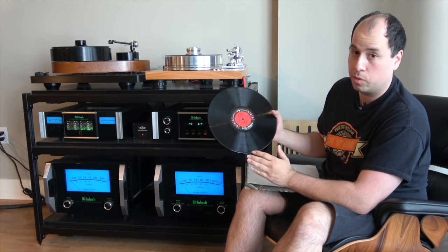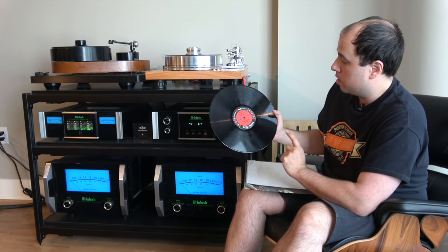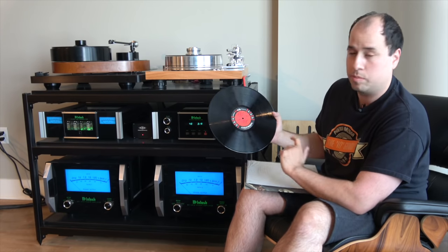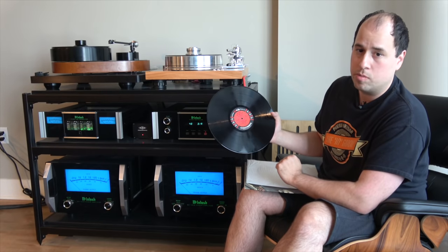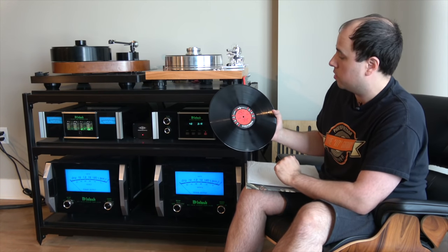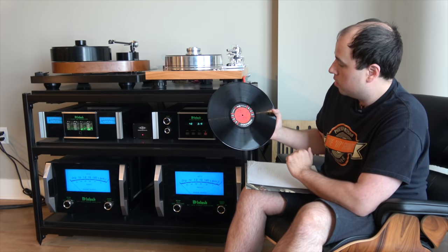The stereo copy is significantly rarer than the mono copy and goes for quite a bit more. Stereo issues in near mint condition go anywhere from four to six hundred dollars now. There was an error with the tape deck when they were recording this album, and side A of all the original stereos — as opposed to the mono copies — runs a little bit slower. That's So What, Freddie Freeloader, and Blue in Green.